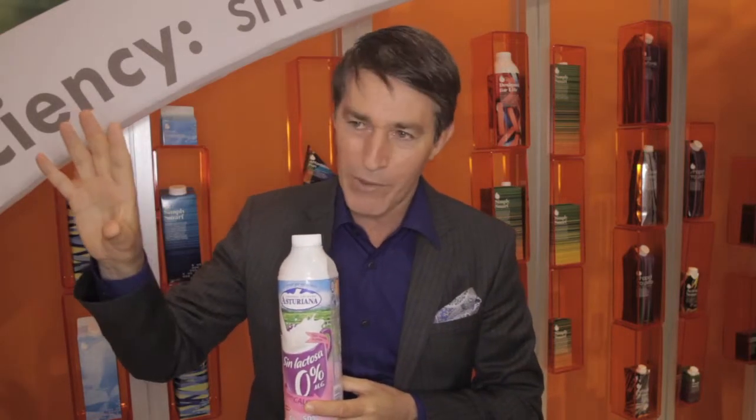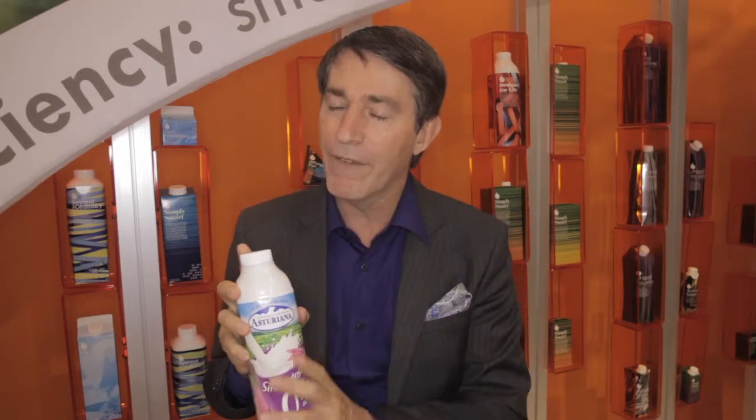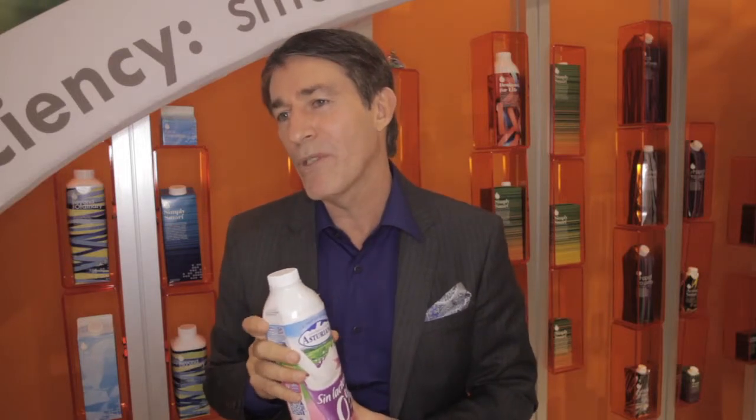Ultimately, we wanted a much stronger overall package value proposition — all the features and benefits of the plastic bottle, but in a carton format, which from an environmental perspective has a very strong value proposition.